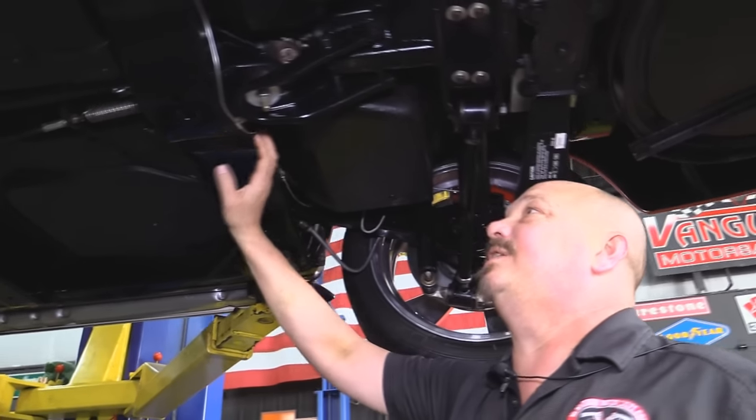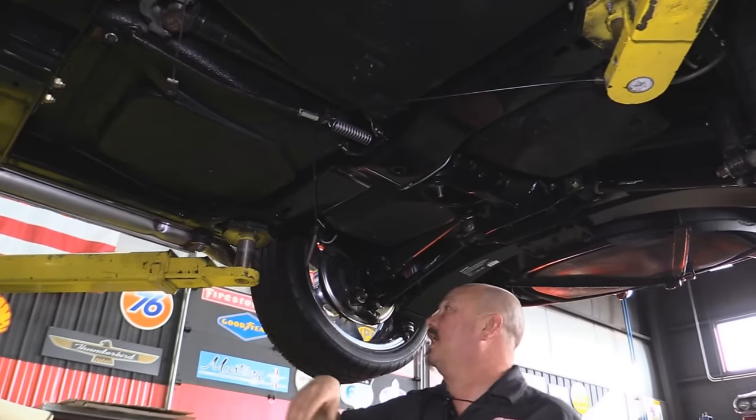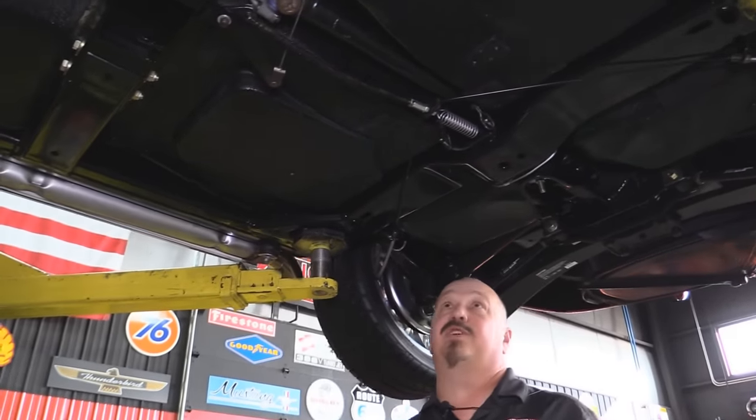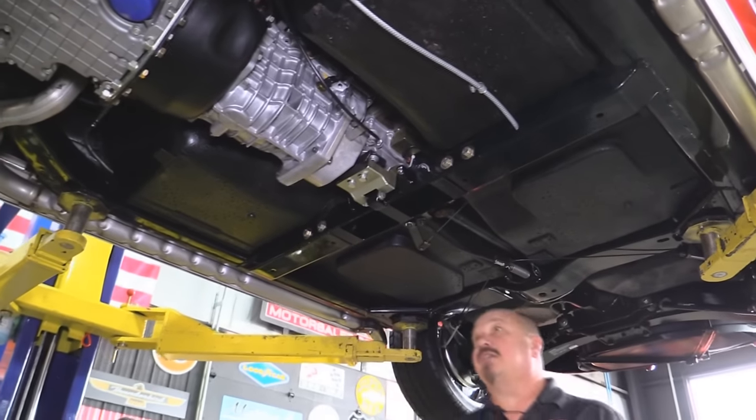All the brake lines are new. All the bushings are new. Looks like the parking brake cables are new. Side pipes are new. Look at this powder coat on the frame — looks great. Floorboards look awesome.